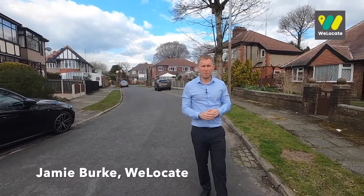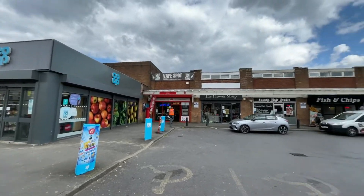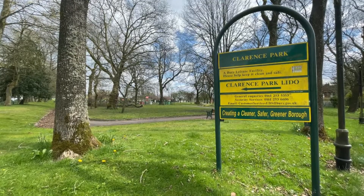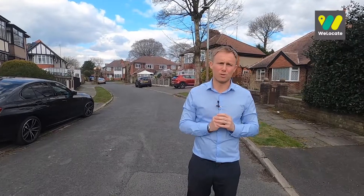Today I'm on the Avenue in Bury, which is just off the Drive. To give you an idea of exactly where we are, it's towards the top end of Walmsley Road, opposite Clarence Park. It's a lovely quiet cul-de-sac, so it's perfect for a family looking for a bit of a quiet escape, and the property we're going to be taking a look at today is absolutely gorgeous.